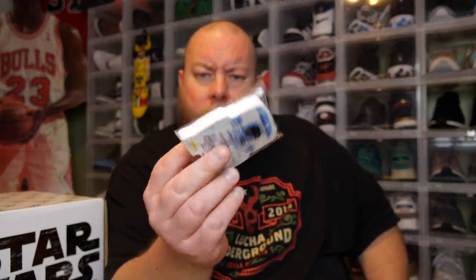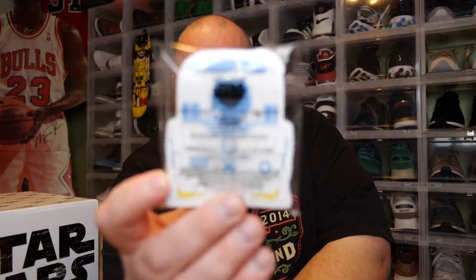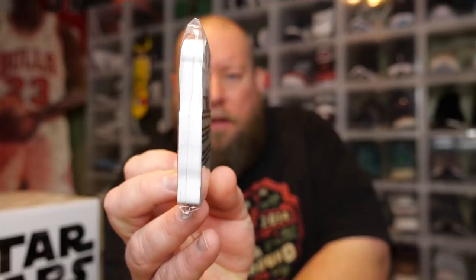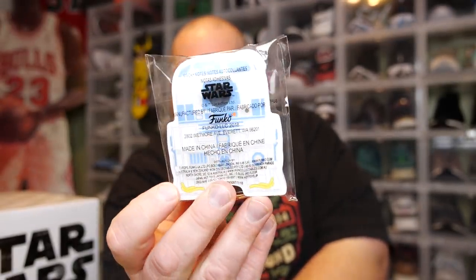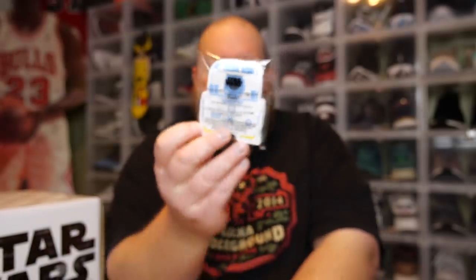We have R2-D2 sticky notes. That's different — R2-D2 sticky notes! I did not expect this out of a monthly subscription box. I'm actually going to keep these — that's kind of awesome.